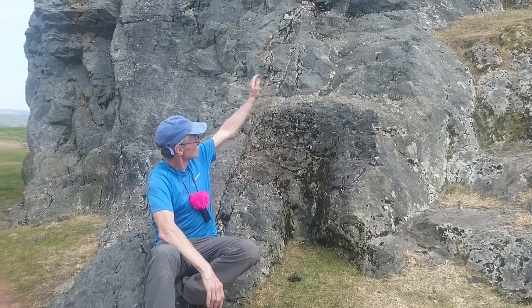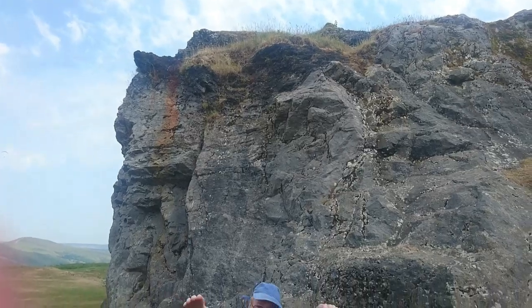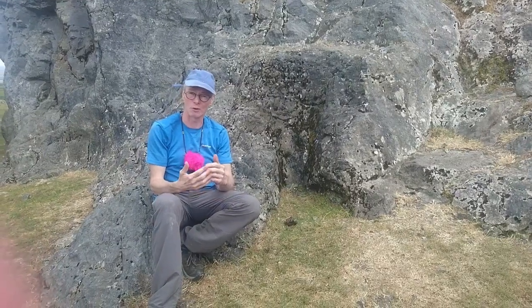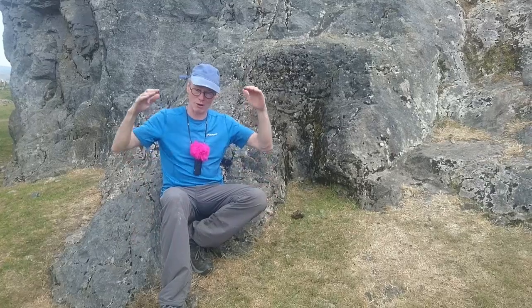Just above me you can see there's this dark band of horizontally bedded shales. The thing about shale is that it has a very low porosity, and that makes it impermeable to fluid flow. So any fluids that were coming up through the cracks in the limestone would meet that shale cap on top and not be able to go any further.